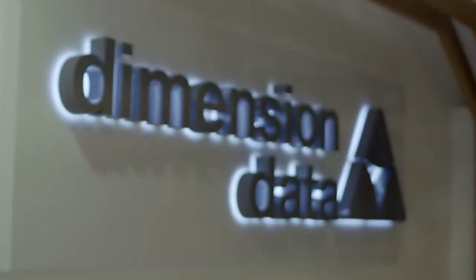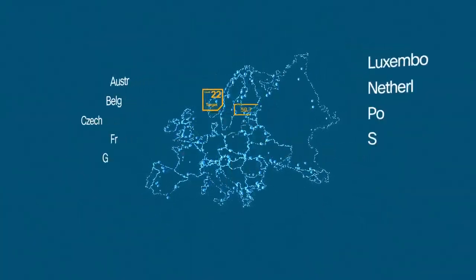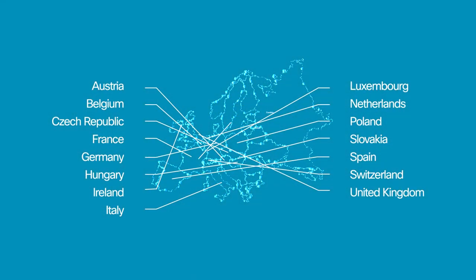My role at Dimension Data as IT Director is that I'm responsible for the IT infrastructure throughout Europe. We have five and a half thousand users throughout Europe, 15 countries, 56 locations.